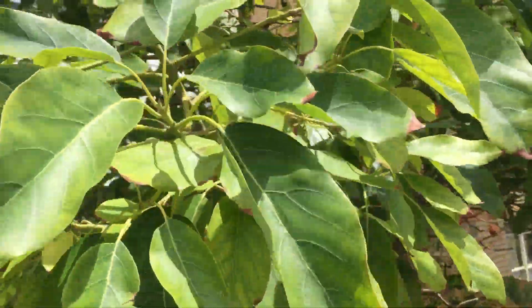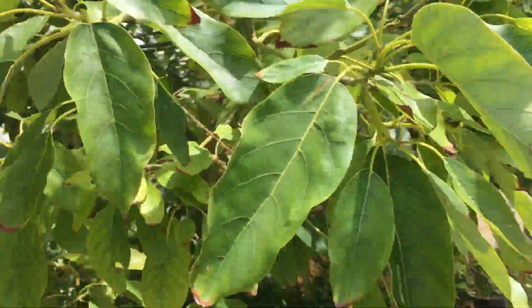Got a nice glossy green leaf. They normally would be greener than this but we're in drought conditions at the moment.